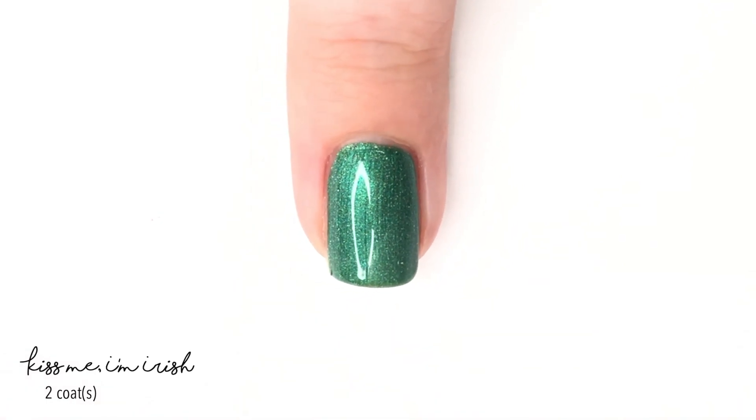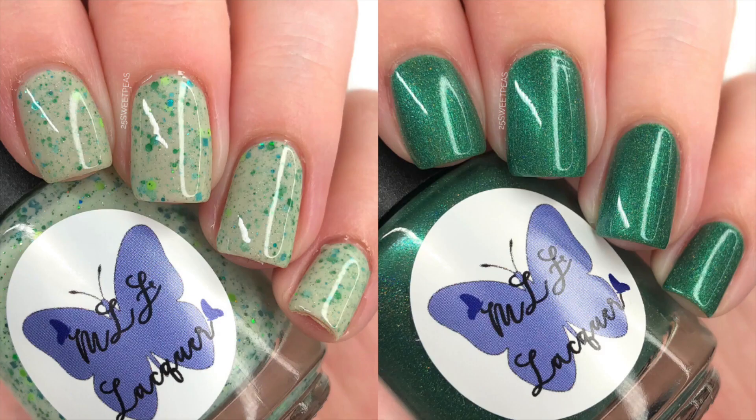Here is your final look at both of the polishes. As mentioned, these are releasing on March 9th at midnight. They will have different set prices — Lucky Clover, which is the crelly, will be $9, whereas the holographic Kiss Me, I'm Irish dark green will be available for $10. However, if you want to buy them both together, it will be discounted to $18 for both.